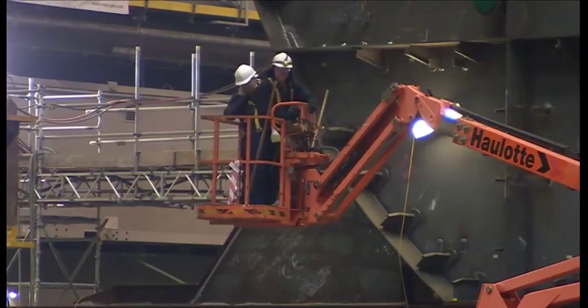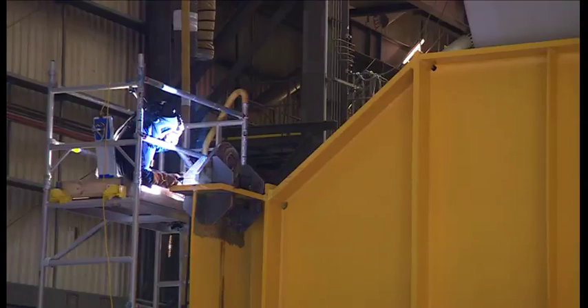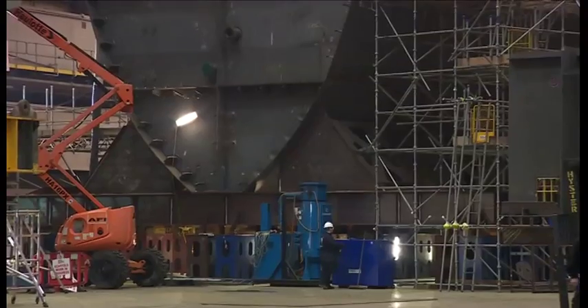Back in Portsmouth, the 1,300 shipyard workers are now building a big section of the second aircraft carrier. Meanwhile, discussions are continuing over what the future holds for the yard once that work is completed.